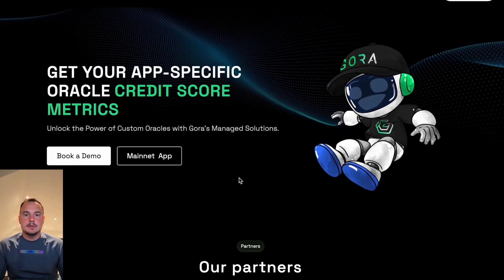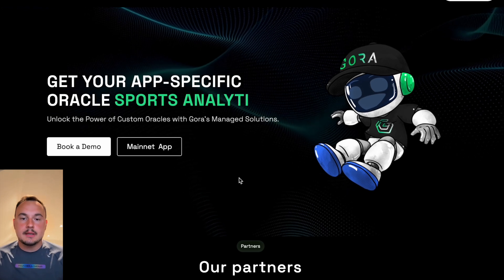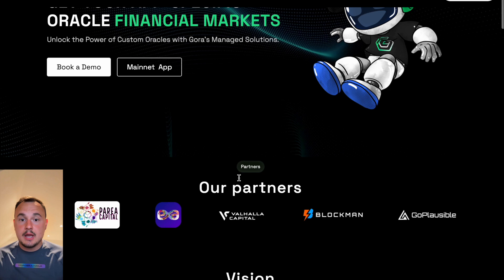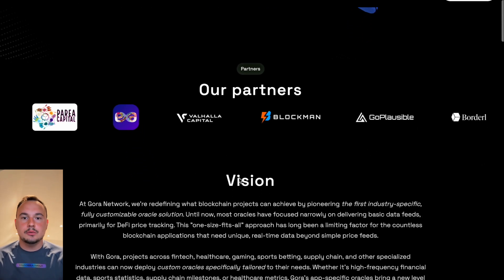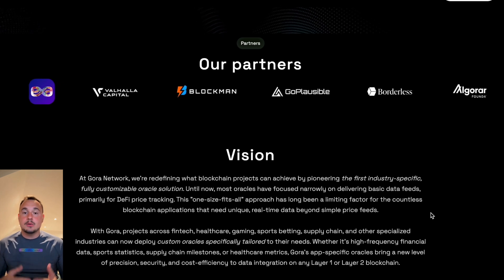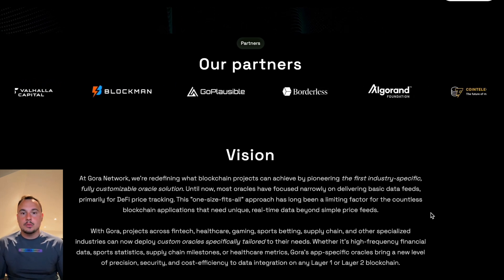Welcome to the future of blockchain data with Gora Network. Imagine a world where decentralized applications, dApps, can access real-time, reliable, customized data tailored to their unique needs — from finance to supply chain, gaming to healthcare. Gora Network is redefining how blockchains connect to the real world.